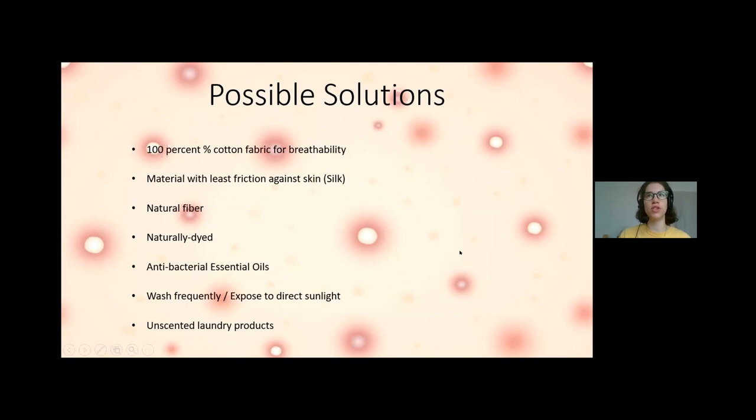Possible solutions include using 100% cotton fabric because cotton allows for breathability, materials with less friction like silk, natural fibers, and naturally dyed fabric — which has been the focus of my research, using natural and Ayurvedic remedies like turmeric. Antibacterial essential oils are another option. Washing frequently and exposing masks to direct sunlight is an age-old disinfection method that still works great. Unscented laundry products are also recommended.